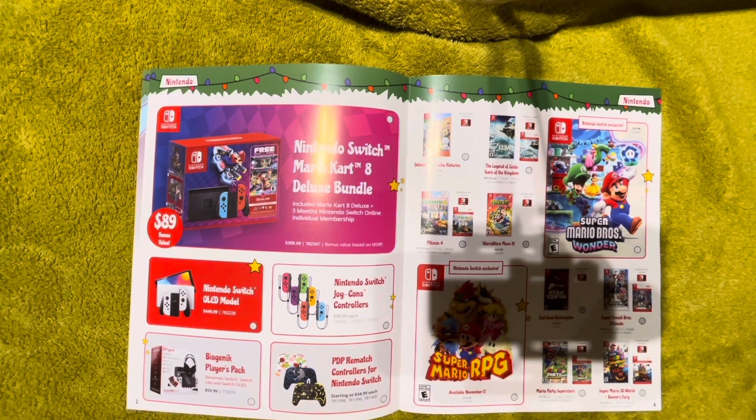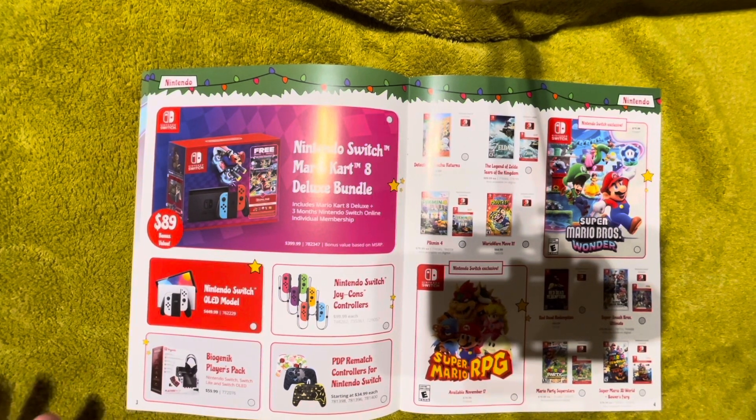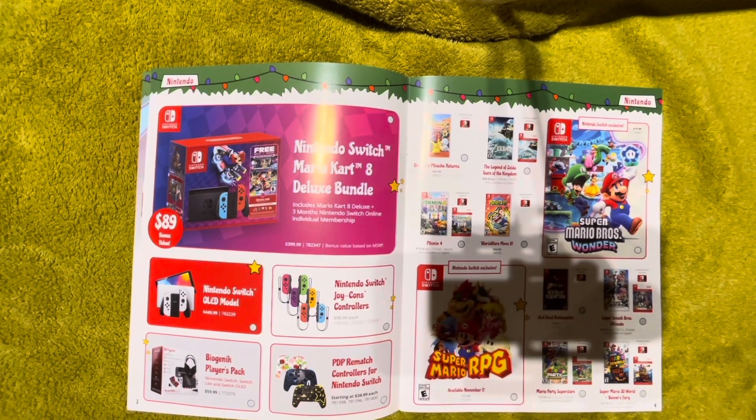Here we've got the biogenic player's pack — stupid accessories they always push around the holidays: thumb grips, a storage case, some really crappy headphones. I don't recommend these. If you're looking for something to buy a relative who has a Switch, buy them a Nintendo Online membership gift card for about the same price — around $60-70 here in Canada. Not only does it get them online play and cloud saves for the year, it also gives them access to Nintendo's retro catalog including Nintendo 64, Super Nintendo, NES, Game Boy, Game Boy Advance, and Sega Genesis.